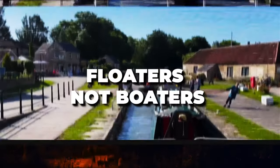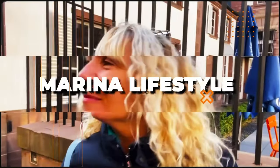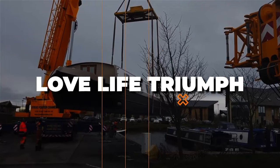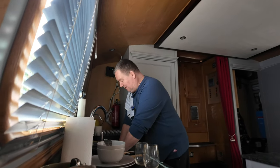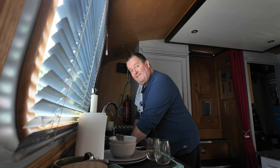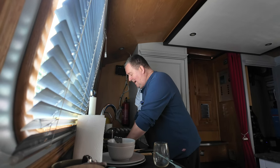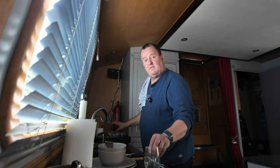We're filming on the boat — yes, I am actually stood at the sink washing dishes. Why am I videoing this? Well, we do get asked quite a lot to show a little bit more footage of a typical day on a wide beam boat, and that's what we're going to do this week with the vlog.